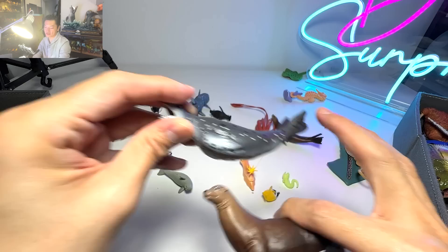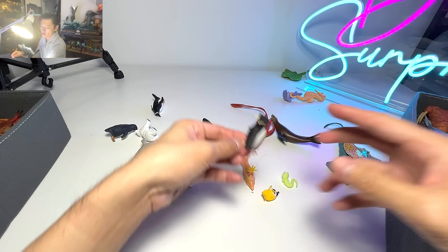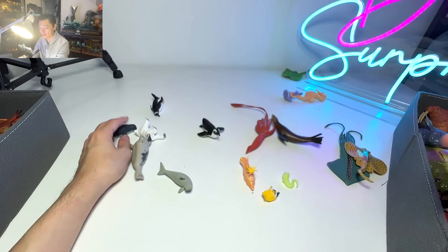And this one right here is actually an extinct fish known as a coelacanth. This is a rockhopper penguin — a very adorable looking penguin with a very, very nice hairstyle.